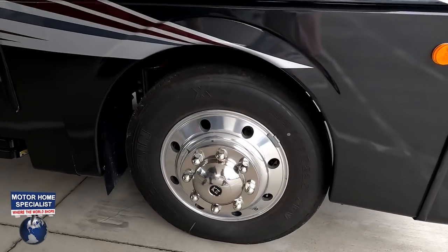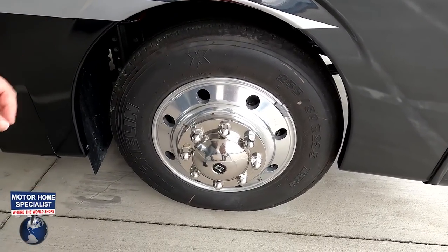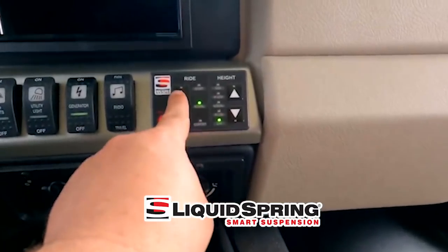The 7.3-liter V8 Godzilla puts out 350 horsepower and 468 pound-feet of torque. Look at these tires — the Michelins, 255-80 R22.5, with shiny Alcoa rims. What's awesome about the Vacationer is you can now option this motorhome with the Liquid Spring four-point suspension. If you don't know what Liquid Springs is, it's the best aftermarket suspension you can get — it makes your Class A gas motorhome feel like you're driving a diesel. We actually have a dedicated video on driving with Liquid Spring.